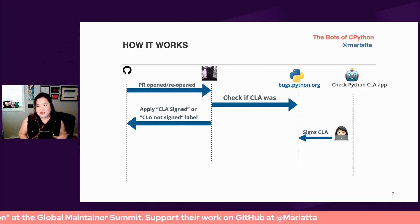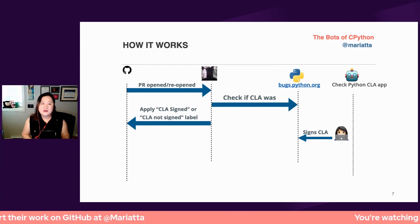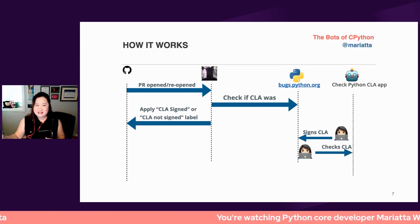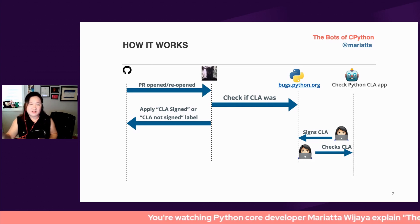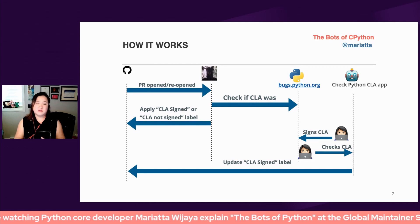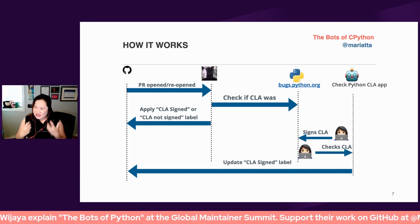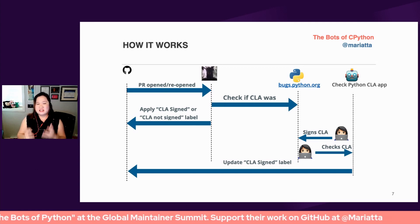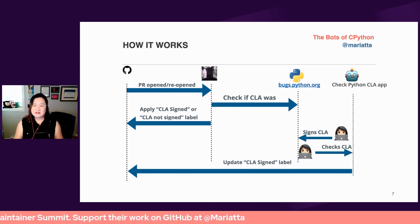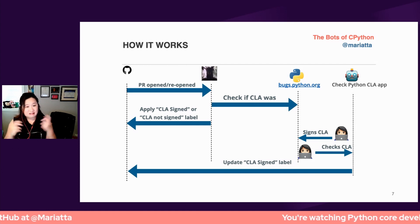We got tired of telling contributors to please reopen their PR, so instead we built yet another web app. Now instead of telling them to reopen their PR, we're telling them to go to this other site, check the status of their CLA, and then that app is able to update the contributor's PR with the right label. It's complicated. Part of this is due to the fact that the server that hosts the current CLA records is kind of a legacy system that we're hesitant to make changes to, so we have to work around it.